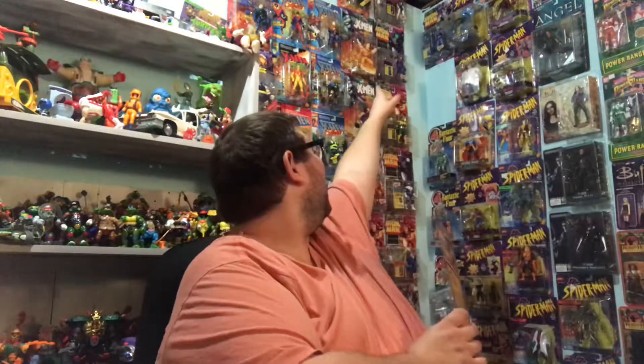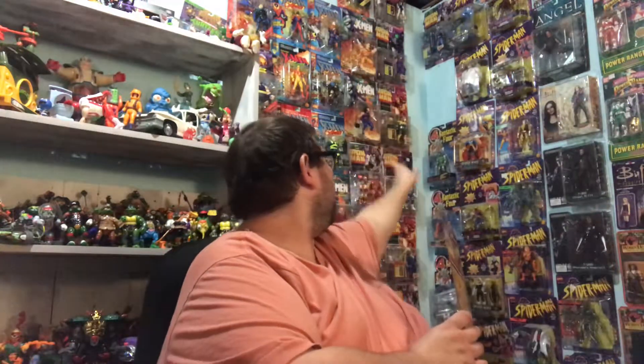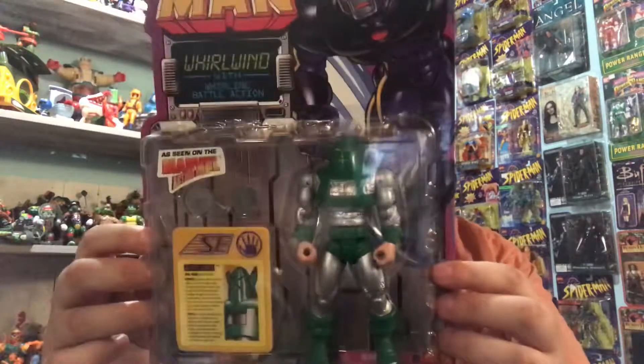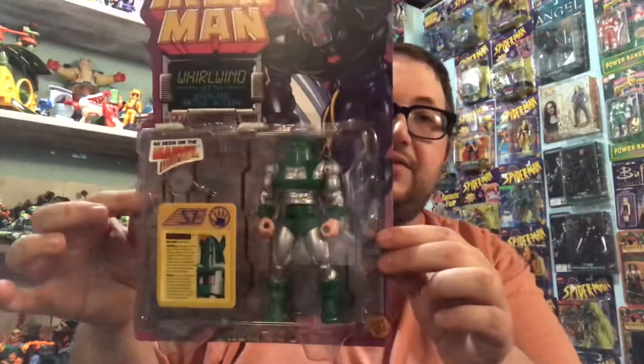Next up is my Toy Biz lot that I got. I collect the Iron Man series — back here on this wall I've got 12 figures in that lot. This is one I did not have, so I had to get him: Whirlwind. I think it was $6 and it's in really nice shape, so I couldn't pass it up. He'll be going up there on my Iron Man wall for sure.